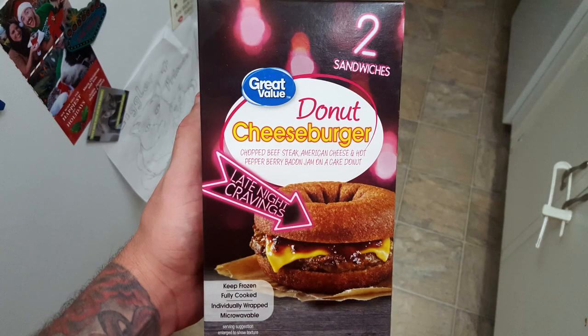A lot of Instagram people were posting it too. This is a brand new item from Great Value, which is basically the Walmart brand. It's a donut cheeseburger — chopped beef steak, American cheese, and hot pepper berry bacon jam on a cake donut — part of their Late Night Cravings frozen food section.